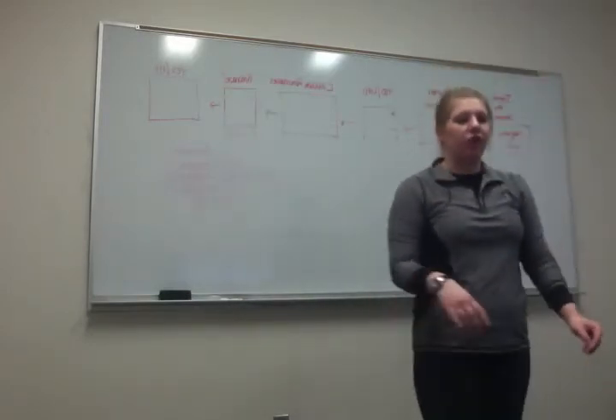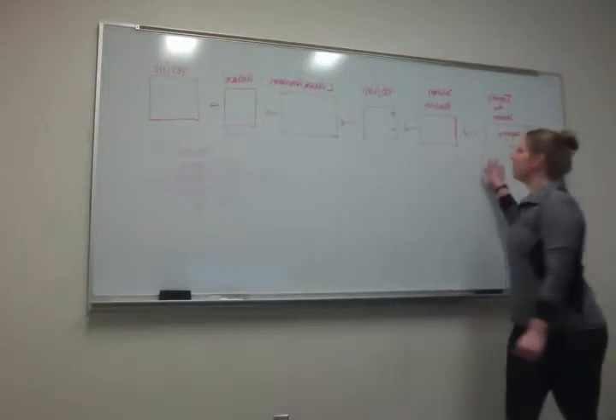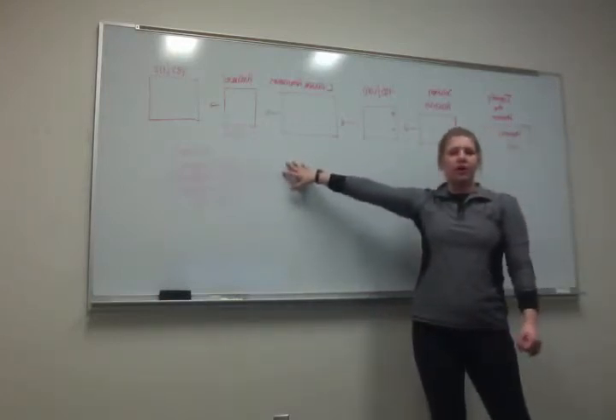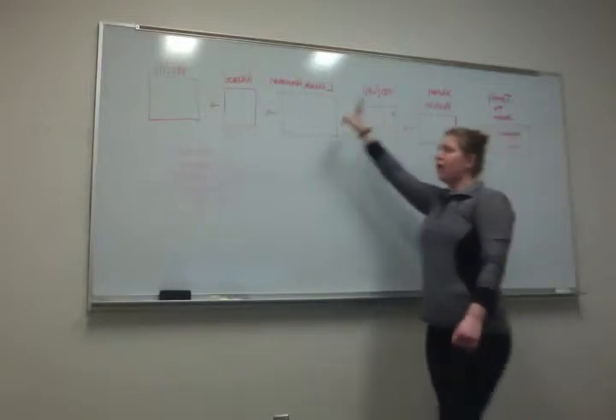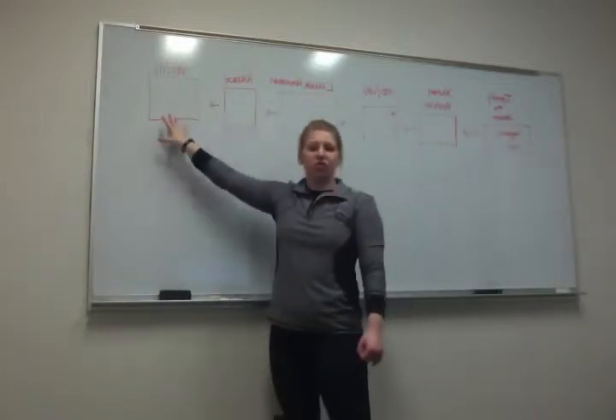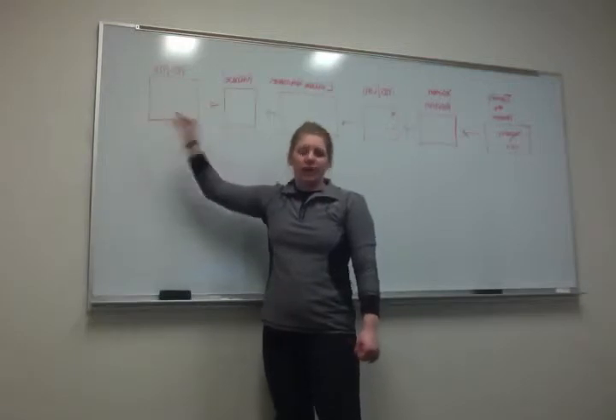For your homework, you had a chart set up like this — it looks a lot like the one I have on the board. You start over here with the problem you want to try to fix, work through all of these steps, and then make a decision on whether or not it's your choice.